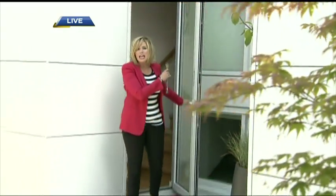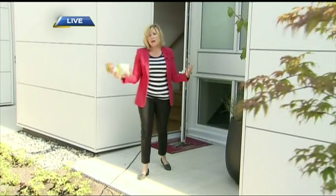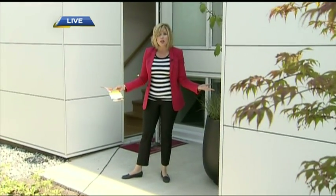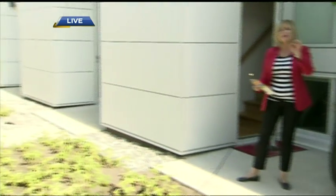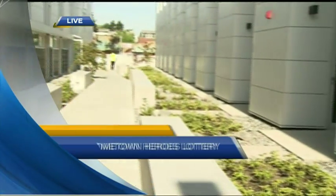We've been checking out the Vancouver townhome — one of the grand prize options — right at Sixth and Willow. We're going to talk about some of the other prizes after the break. Also, where does your money go? It's the hottest ticket in town — Hometown Heroes Lottery, heroeslottery.com. We'll be right back.